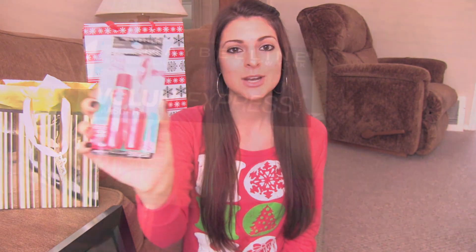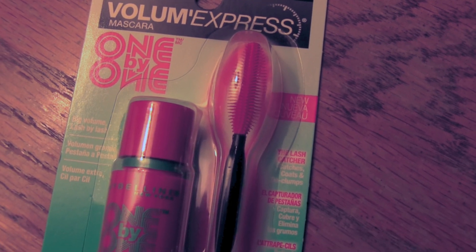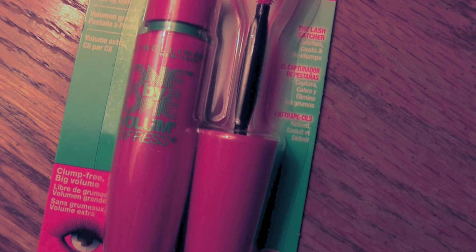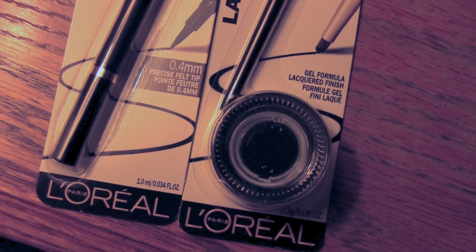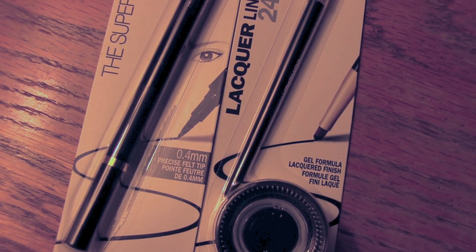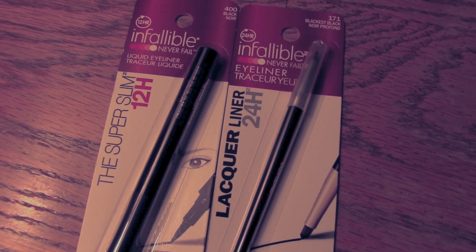I'm also running out of my favorite mascara, which is the Maybelline 1x1. This is what I've been using for the past couple of years and I have been loving it. I've tried other mascaras and really haven't liked them as much. Next, I saw the L'Oreal New Infallible Liquid Eyeliner on a commercial and wanted to try it. I also read good reviews online. It comes with a little brush, so I'm definitely going to try these out. Eyeliner is my favorite thing.